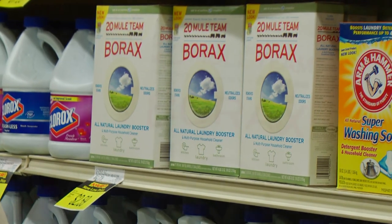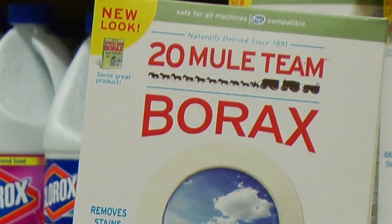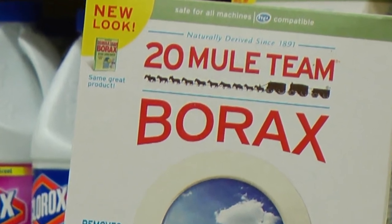So then, why is the image of mules and wagons on the box of Borax still there? Well, for the answer to that, join me in the next episode of U.S. Borax, A Legacy of Innovation.